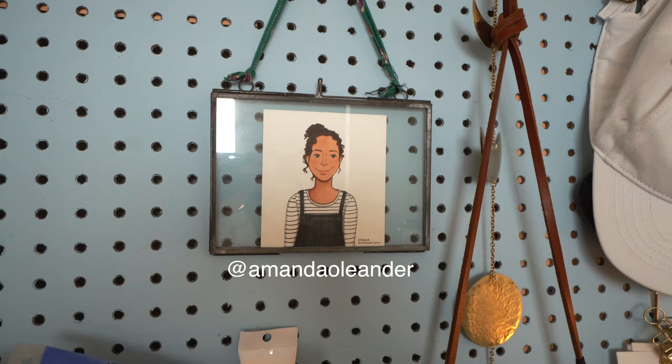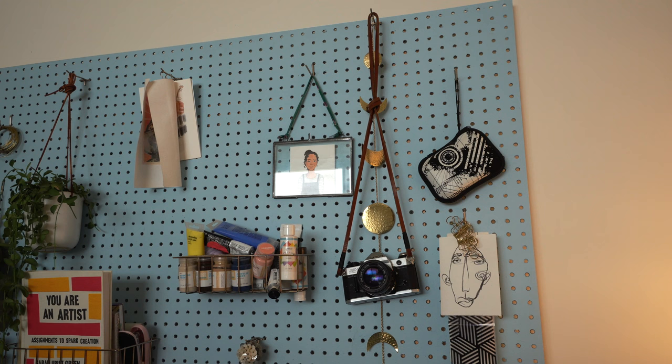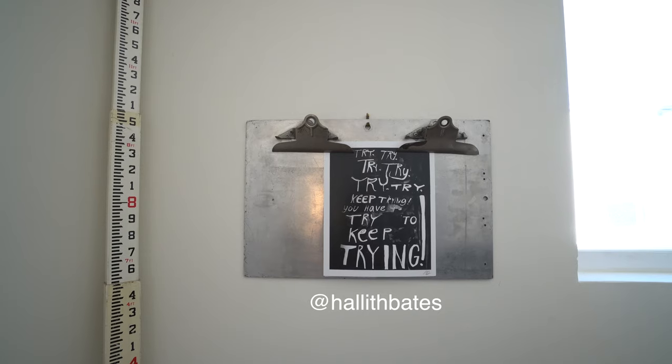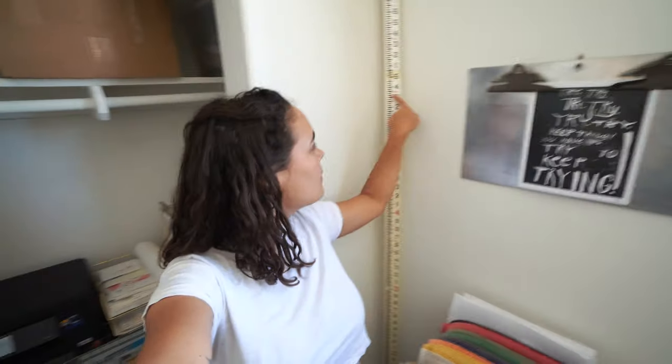I have this portrait that was done by Amanda Oleander of me. Her workshop was really meaningful to me — I think it was one of the first places where I felt like I could potentially make art a career. Like I said, I keep ugly things hidden away. I have my hard drive, which is in an ugly case, and I hide it behind this white hat. It's really important to me that my space gives me good feelings and is pretty to me. It doesn't need to be pretty to other people, but it needs to be a space that I like to come into.